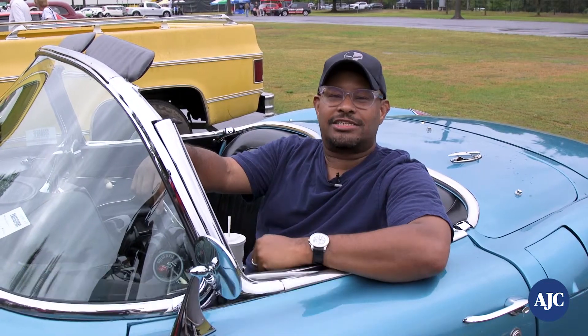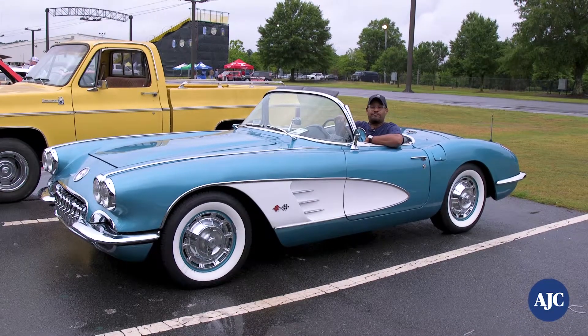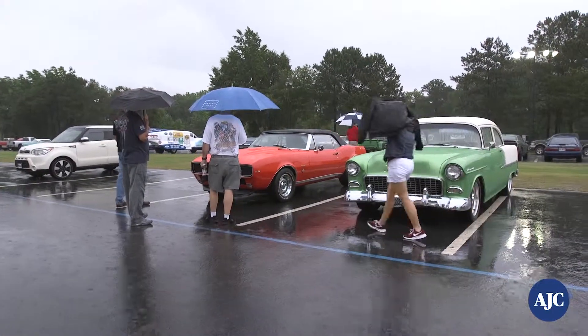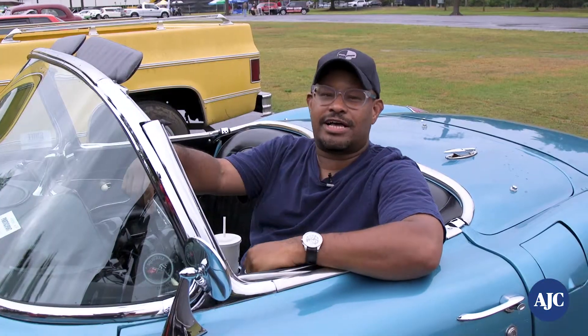Hi, I'm Todd Duncan, Senior Editor with Atlanta Journal-Constitution for Atlanta Classic Cars. I'm sitting inside this beautiful 1960s Chevrolet Corvette at the Creepers Car Club show in Marietta, Georgia. Even though it's raining out here, we've got some tremendous cars that we're going to show you and talk to some of the folks who love their classic cars.